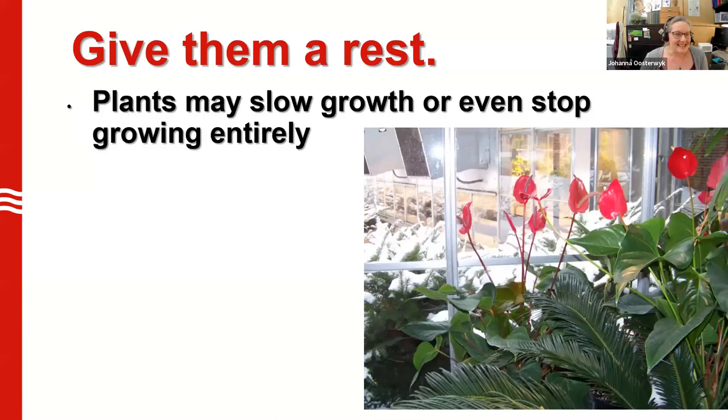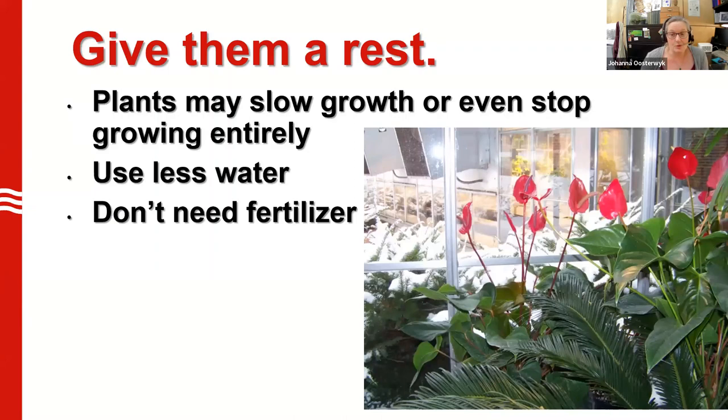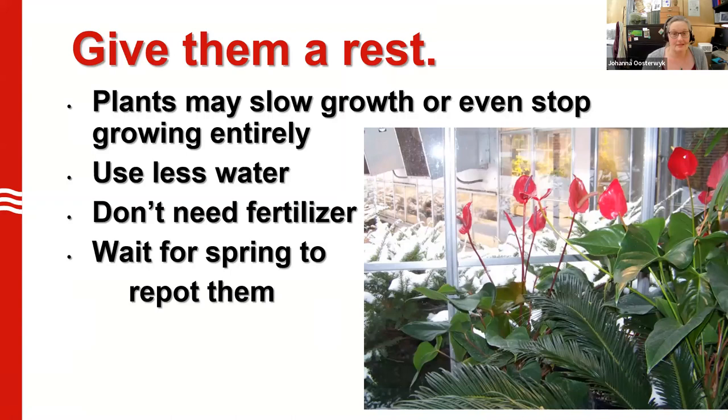The plants may slow their growth or in some cases even really stop entirely. Recognize that. Less water is going to be essential — if you water them as much as you do in the spring and summer, the roots are going to stay too wet. I don't fertilize my houseplants during the winter; they don't need it. They're not actively growing the way they are in spring and summer. They're taking a break, and you can take a break from some of those care tasks as well. Definitely wait to repot them until they start to grow again — when you start to see a new leaf unfurl in late winter or early spring, around March, when the light starts to get brighter and the days are longer. Stressing them out by transplanting during their resting period is going to be hard on the plants.